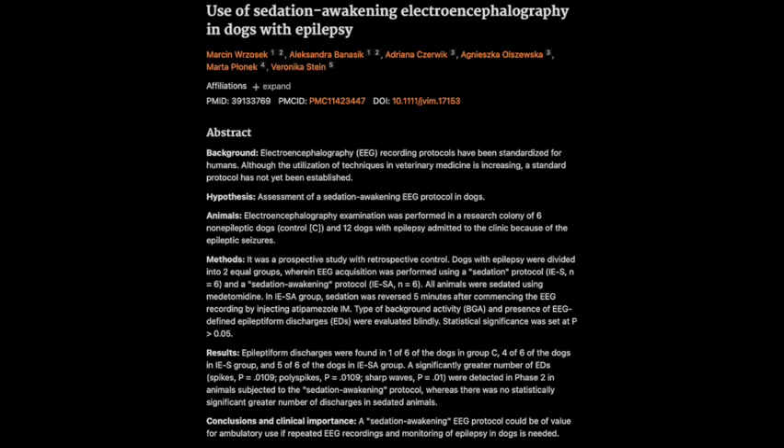One challenge is that the sedation awakening group did have a higher number of what we call movement artifacts in their EEGs — little blips caused by muscle twitches or movements that can sometimes be mistaken for actual brain activity. Veterinary neurologists are trained to analyze those readings very carefully, taking into account things like the shape, frequency, and location of the signals. They also use video recordings of the dog during the EEG to help distinguish those artifacts from real EDs.